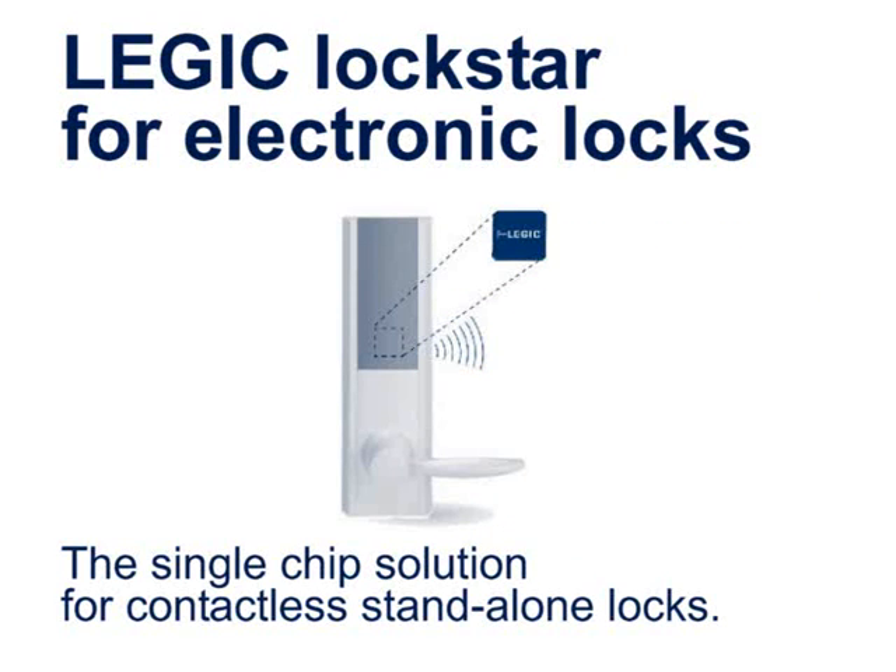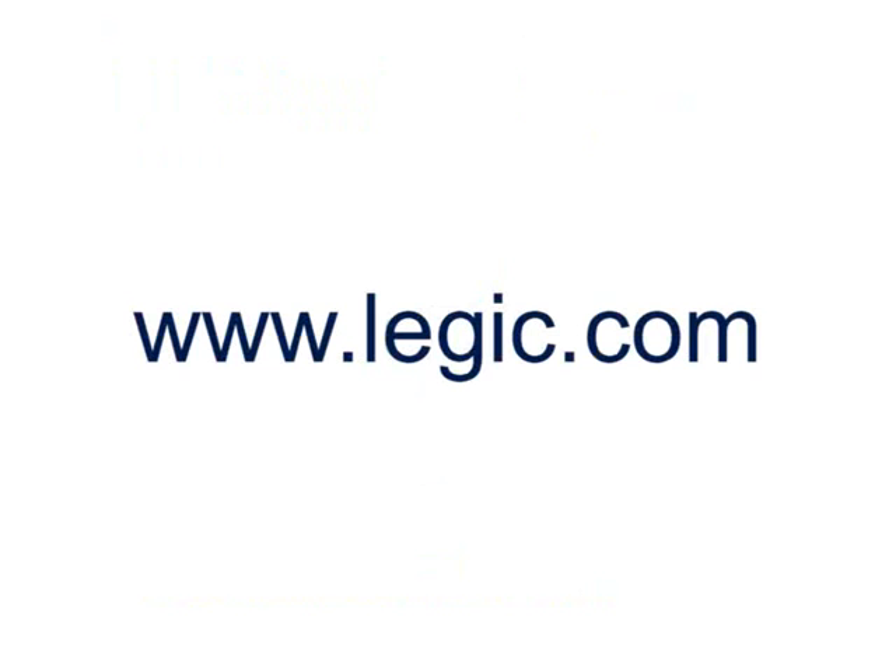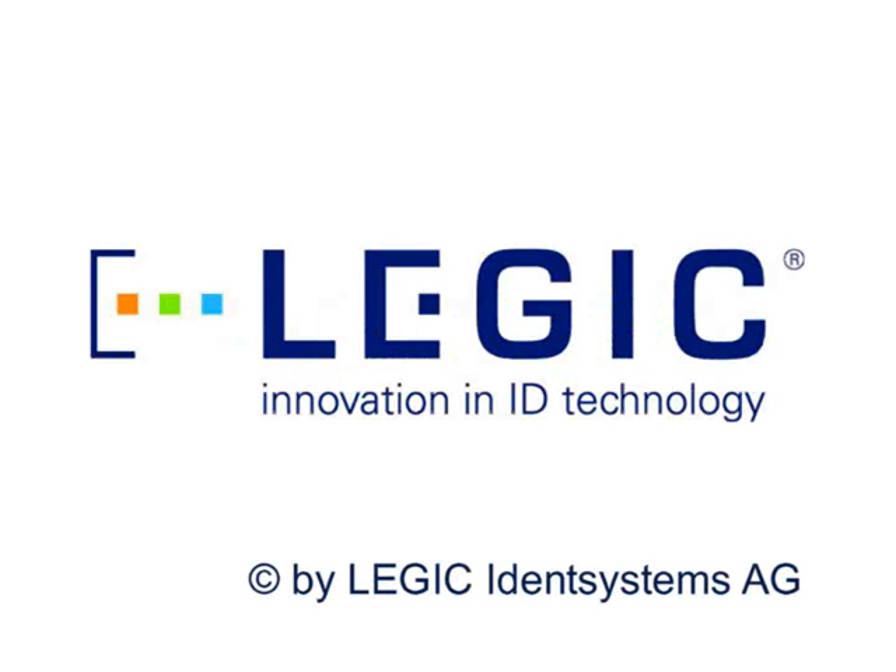Legic Lockstar, the single chip solution for contactless standalone locks. Visit us at Legic.com. Legic — Innovation in ID technology.